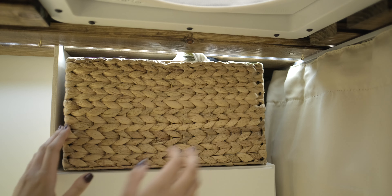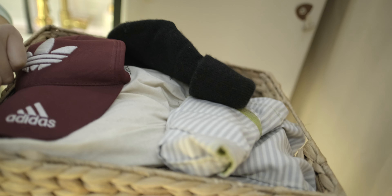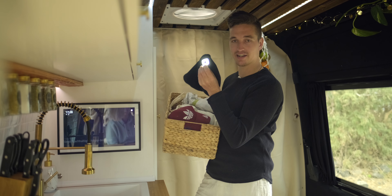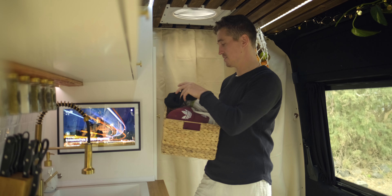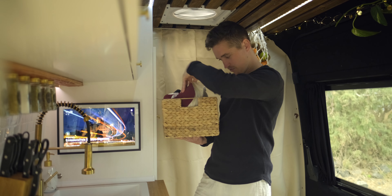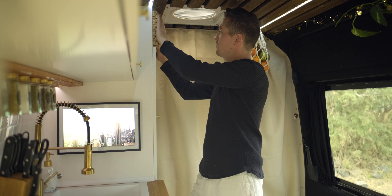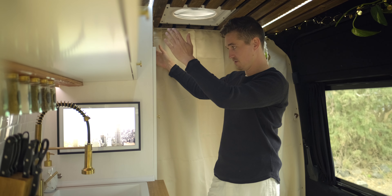Hier oben befindet sich ein kleiner Bastkorb, den wir rausholen können. Da haben wir Warmhalteutensilien drin, Mützen mit integrierter Stirnlampe – die kann ich auch empfehlen, die nutzen wir voll oft abends beim Feuerholzsuchen oder am Strand. Warme Socken, Hüte und so weiter – alles, was ein bisschen warm hält oder gegen Sonne schützt. Den können wir hier wieder verstauen.